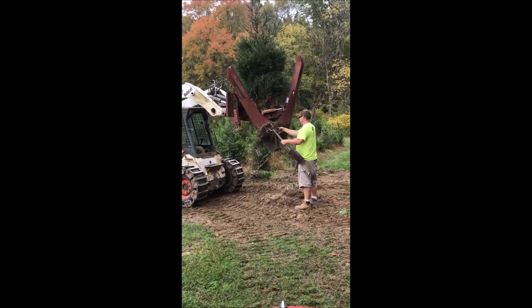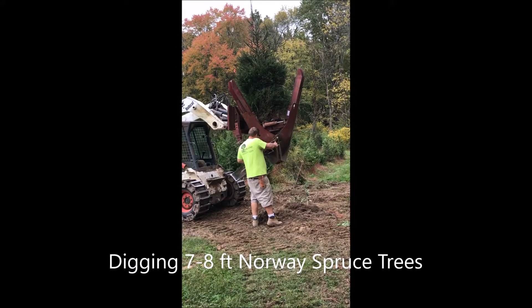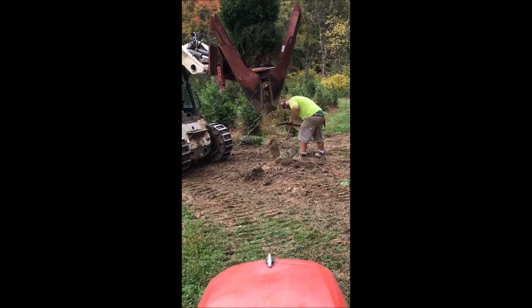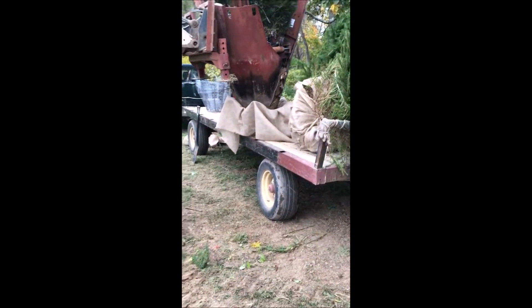In this video you'll see us digging seven to eight foot Norway spruce trees at Highland Hill Farm in Fountainville, PA. At our tree farm we grow Norway spruces, white pines, green giants, emerald green arborvitaes, and a whole range of trees and shrubs. In this video you'll see our crew digging seven to eight foot trees in our field.